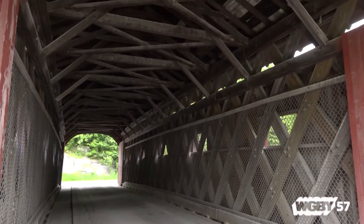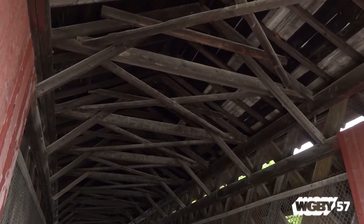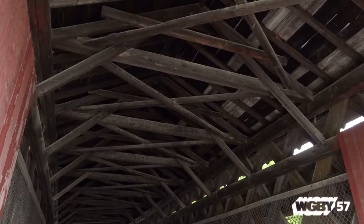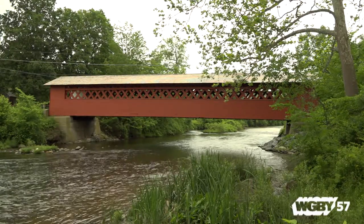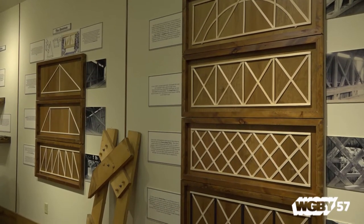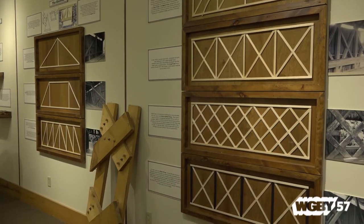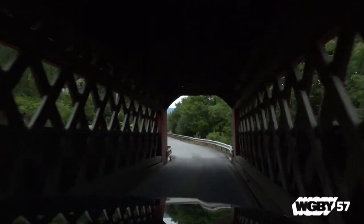The original truss design in the old barns was the same thing they used to build the first covered bridges. And then, as they wanted to build longer and longer covered bridges, they had to go to these different kinds of trusses that we have exhibits of here. We find when people come here, they are just absolutely fascinated with the way this all came about.